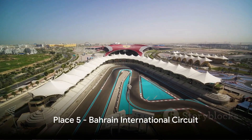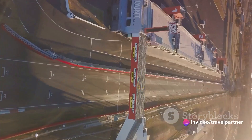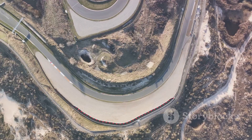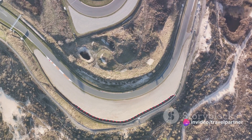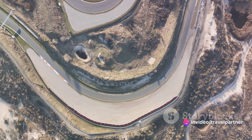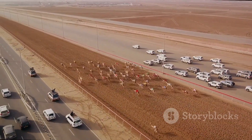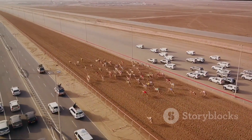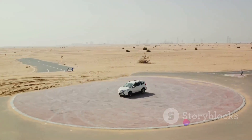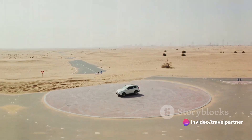Zooming into the fifth spot, we have the Bahrain International Circuit. This world-renowned motor racing venue is more than just a track — it's an emblem of Bahrain's passion for speed and precision, hosting thrilling events such as the prestigious Formula One Grand Prix. The circuit's innovative design captures the spirit of racing, offering a unique experience for both drivers and spectators. Whether you're a seasoned racing aficionado or simply a thrill-seeker, the Bahrain International Circuit promises a heart-pounding adventure.